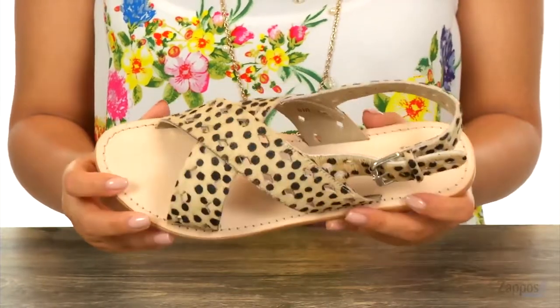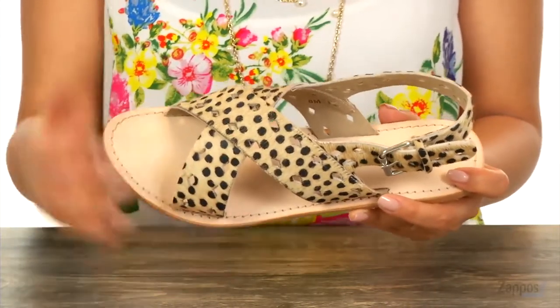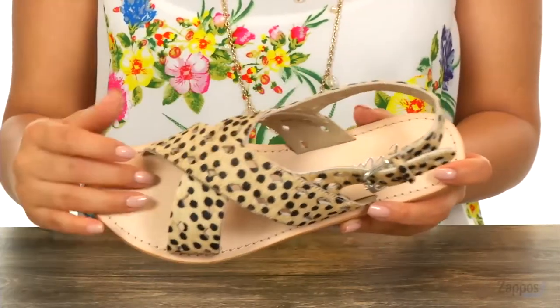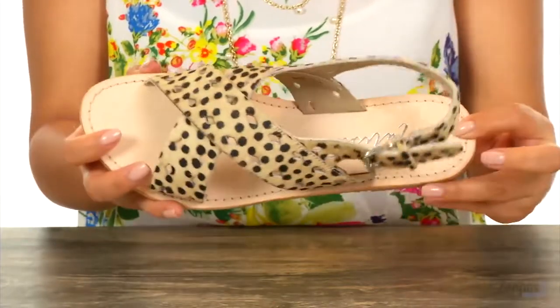I personally would wear these with a flowy dress or even a pair of shorts. There is an open toe construction with side cutouts as well. Inside you'll find soft leather lining with a smooth footbed. If you look closely you'll see that there is stitch detailing right around the edges for a bit more style.